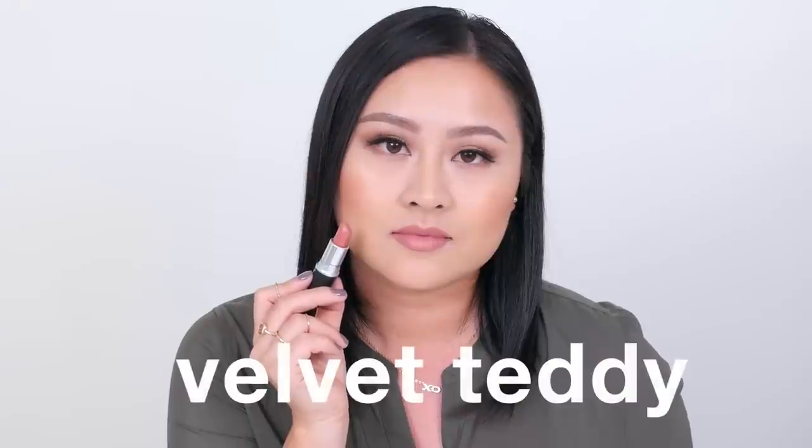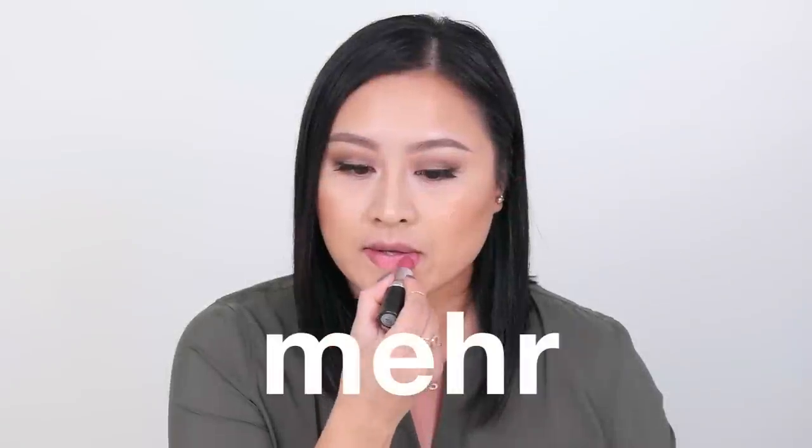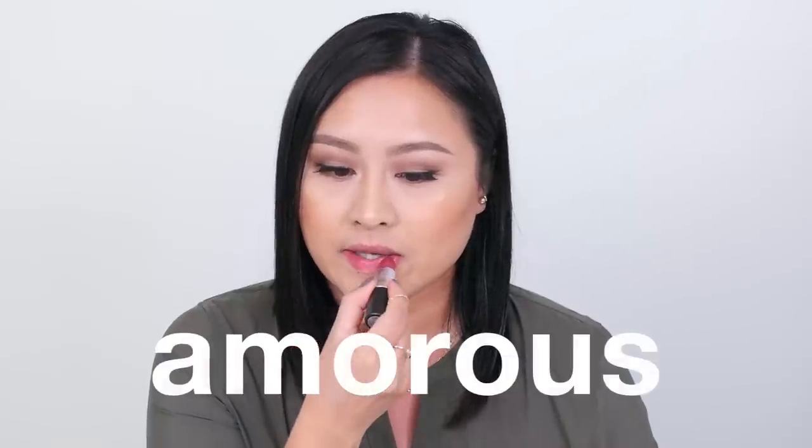Velvet Teddy is described as a deep tone beige but I think it looks more like a rosy brown — it's a must-have shade for 2015. Mirror is a dirty blue-pink with a matte finish. It looks really similar to my natural lip color, so I've been wearing it a lot this summer. Overall it's a great modest and subtle color.